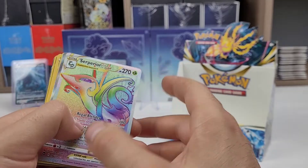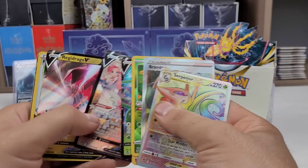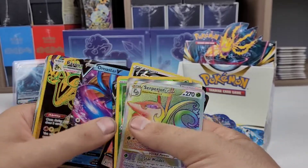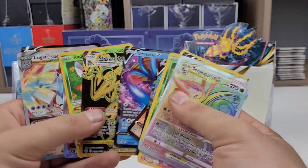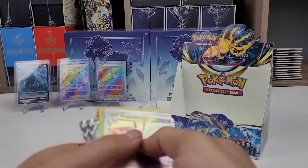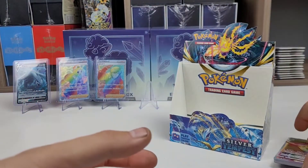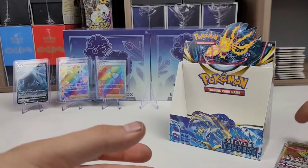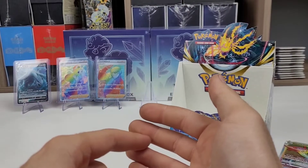That is today's video. Like I said, there are going to be more videos coming in the coming days as I go through each of the products. I think that's my favorite card — I love Lugia. That's the end of today's video. Thank you very much for watching. Please consider liking and subscribing. There are giveaways coming up at 500, 1,000, 2,500, and 5,000 subs.